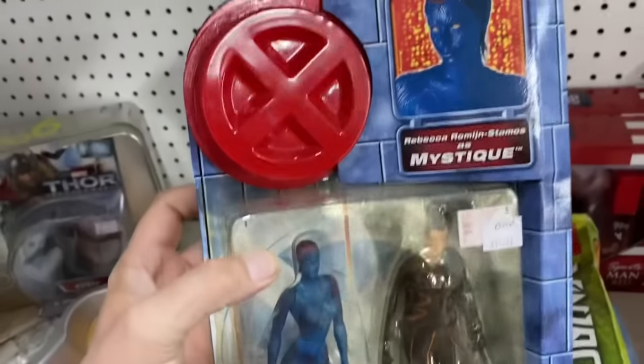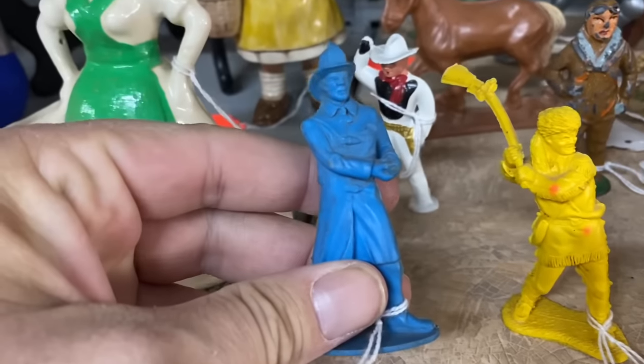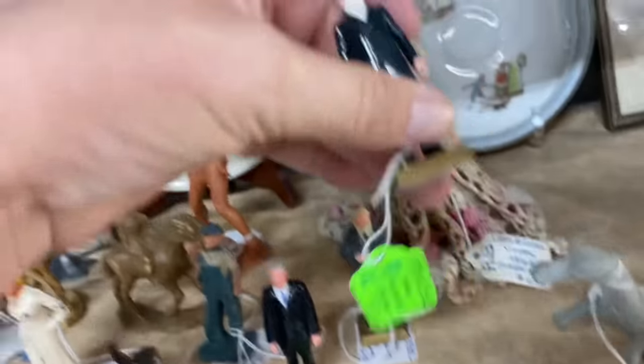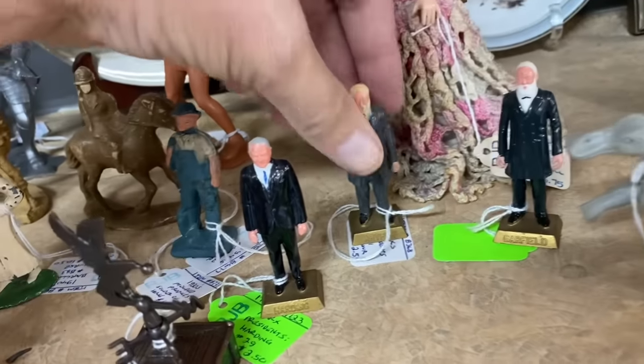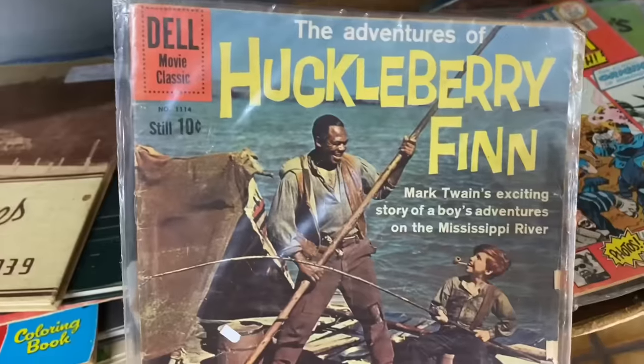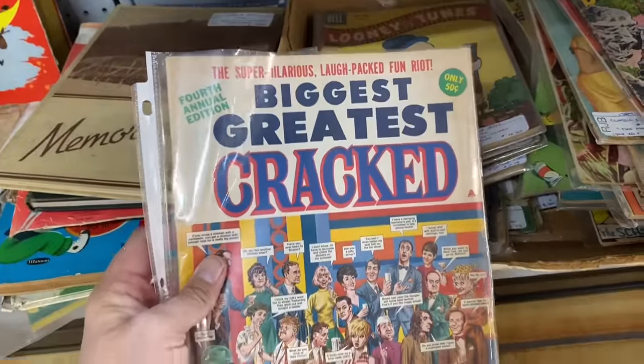Look at this Green Goblin — I haven't seen that pack before. Look at these old figures: Davy Crockett at the Alamo, made by Marx; a firefighter; and maybe a World War II paratrooper. We got President Garfield. Some old comics over here — Huckleberry Finn, Grimm's Ghost Stories, and the Biggest Greatest Cracked. Alright so I got the Dracula Pez dispenser, the America's Funniest Home Videos VHS tape, and a Bobby's World toy to add to my collection.